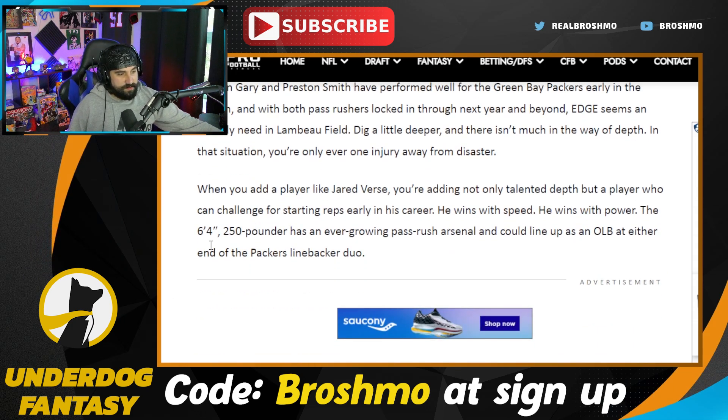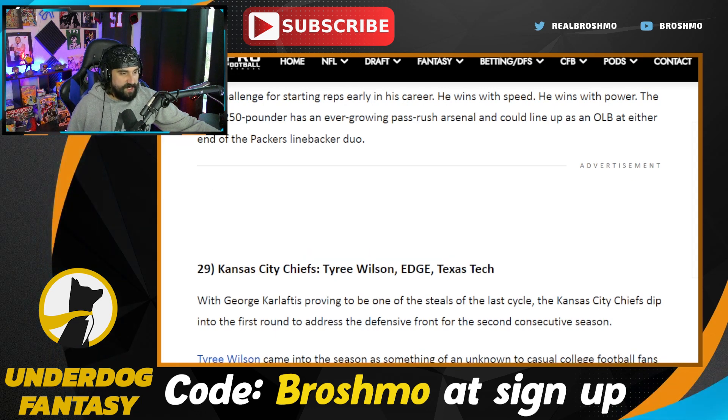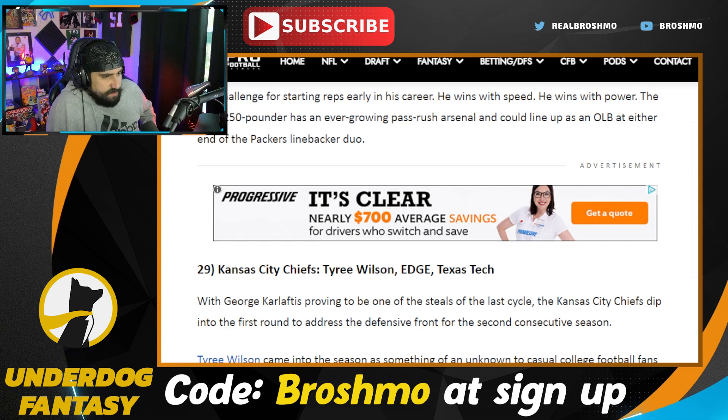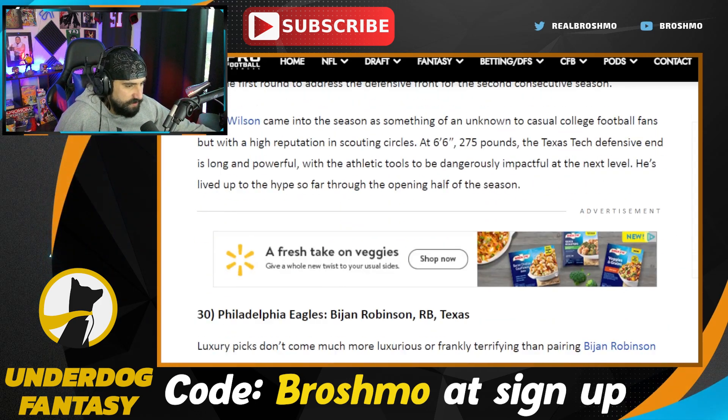The Kansas City Chiefs get Tyree Wilson. I've got to get back to Wilson — the dude's been impressive this year. Maybe I just have to get over last year's Liberty Bowl game where he had six pressures and two sacks, but then when he went up against Charles Cross, it was goose eggs. Wilson has an intriguing size — he's long, he's powerful, he's athletic. He needs a bit more development technically as a pass rusher, but I like Wilson. I just don't know if I'm on him in the first round just yet.